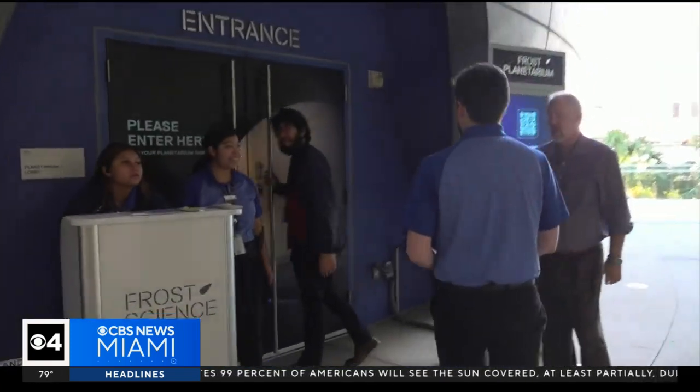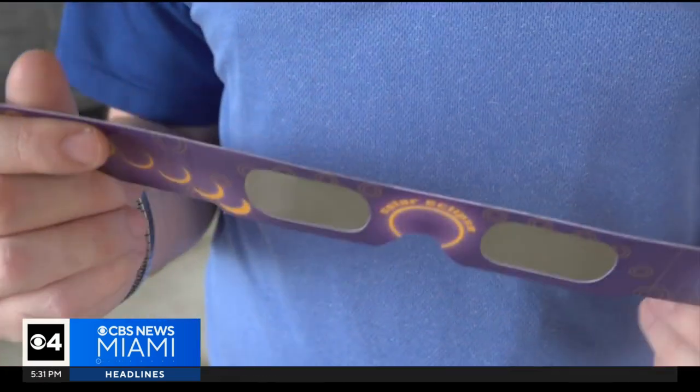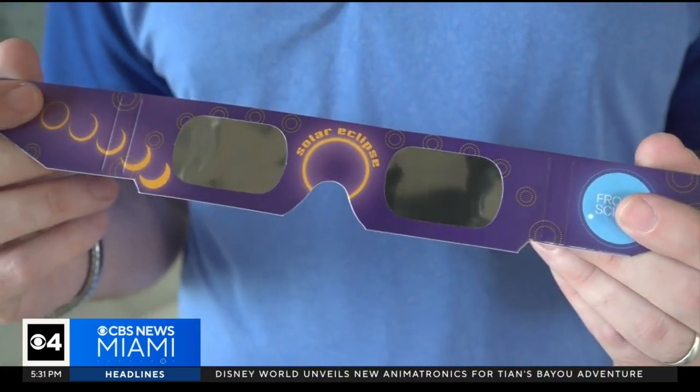Hands-on activities led by our educational staff — we're going to be doing a fun comedic eclipse-based science show in our ocean gallery on stage. That'll be going on every day: Saturday, Sunday, and Monday. And of course, we have our fun and entertaining eclipse planetarium show. At the Frost Museum, you'll get a pair of solar eclipse glasses so you can safely view the sun.